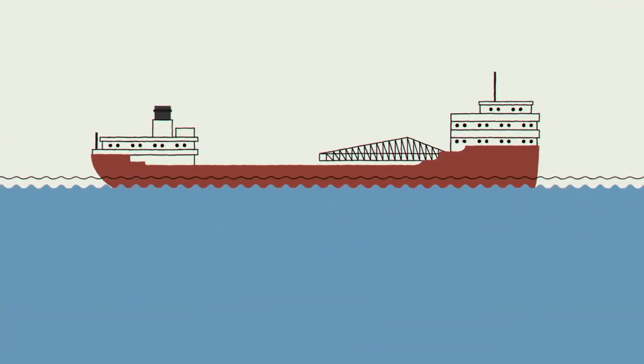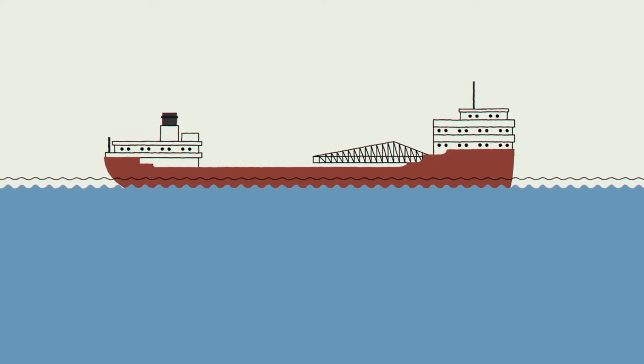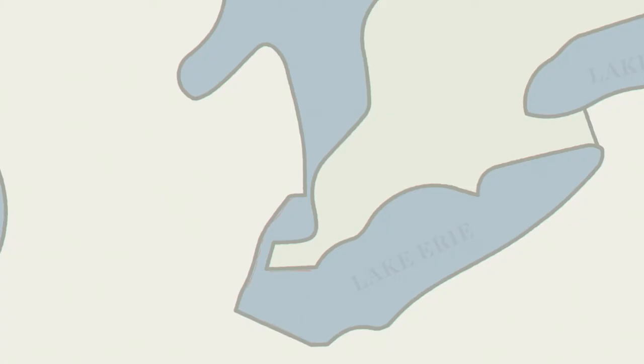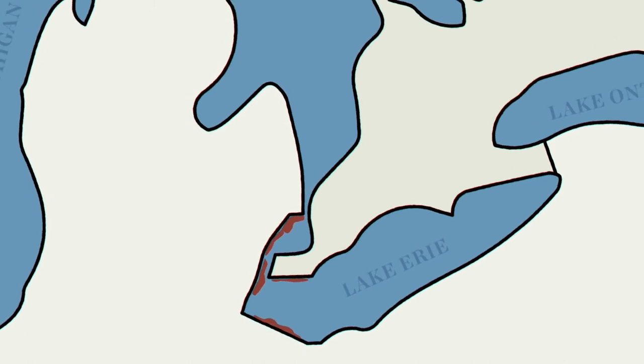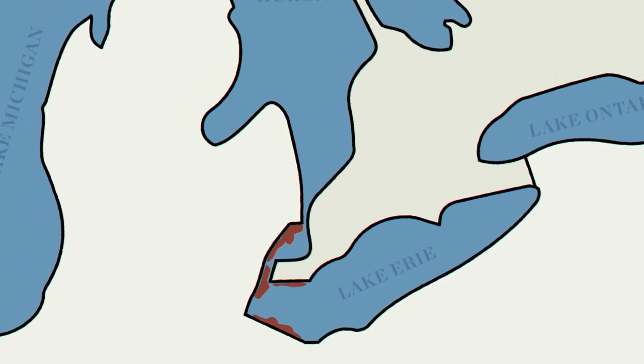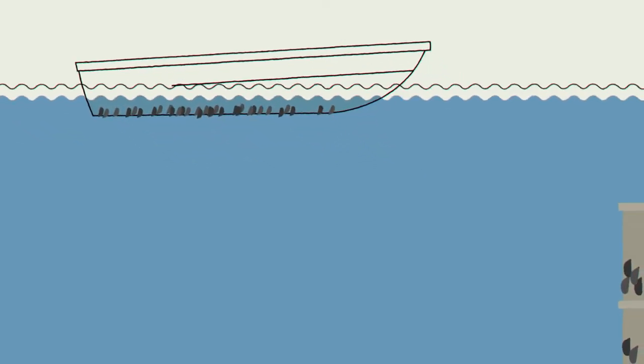Both species were likely carried to the Great Lakes from Eurasia in the ballast water tanks of ocean-going cargo ships. Thumbnail-sized zebra mussels were first spotted in Lake Erie and Lake St. Clair in the 1980s. They quickly colonized shallower areas of the Great Lakes, growing on boats, docks, and other underwater structures.